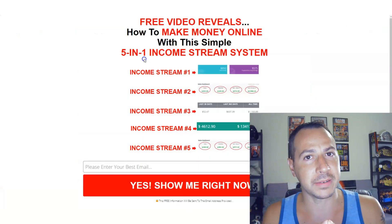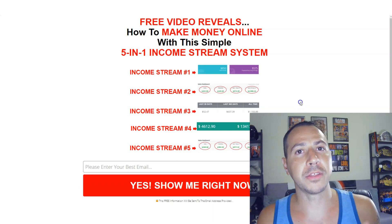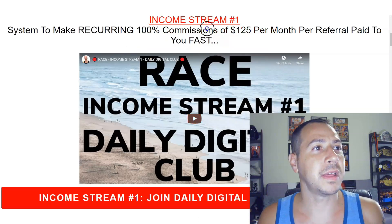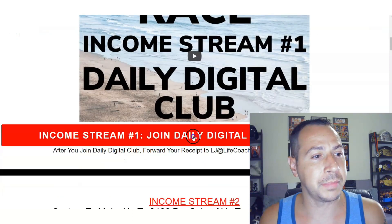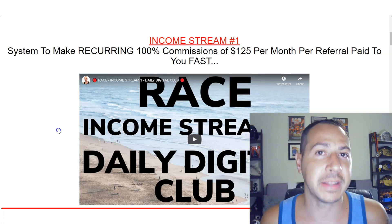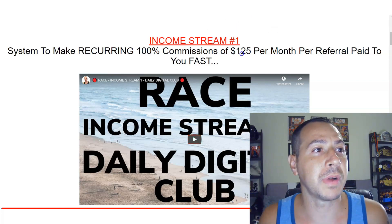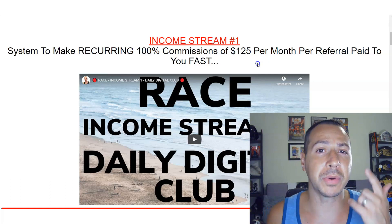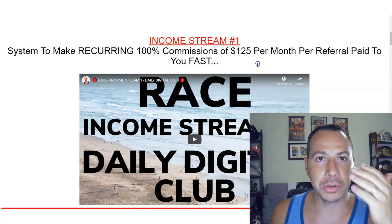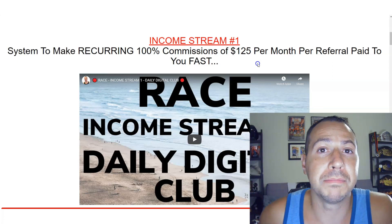You'll get your own custom link for RACE. When your leads put their email in they're going to opt into my email list and I'm going to be able to follow up with your leads, but they're hard-coded to you. That means when they go to income stream number one and click the link to join Daily Digital Club, it's going to be your Daily Digital Club page — meaning I do the work and you earn the 100% commissions.